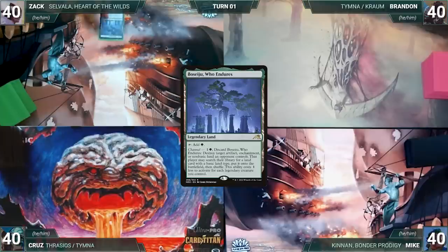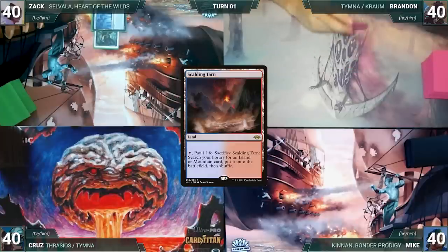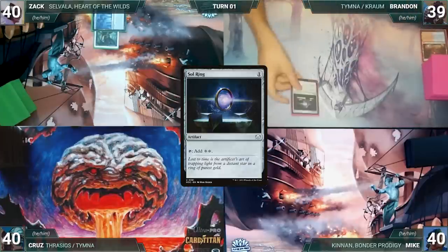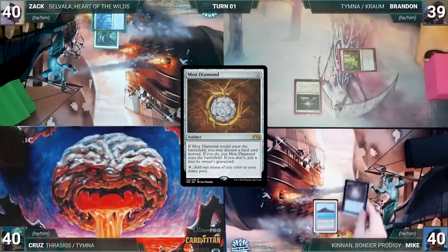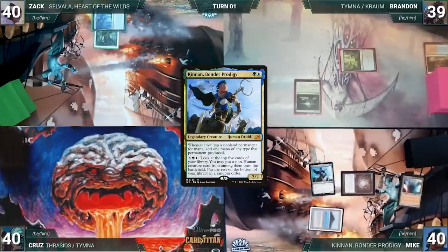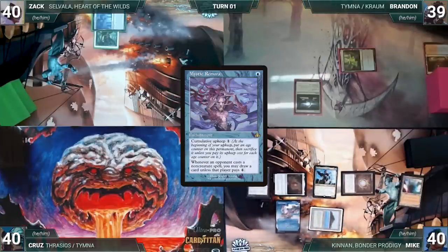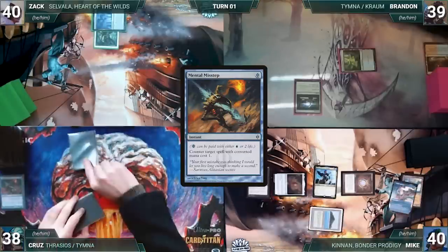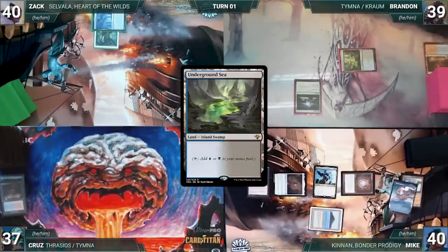Zach wins the die roll and starts us off. He draws and plays Basaju Who Endures, then casts Wild Growth and passes to Brandon. Brandon draws, plays a Scalding Tarn, cracks it for an Underground Sea, and casts Sol Ring. Mike draws and plays Tropical Island, casts Mox Diamond discarding Mana Confluence, casts his commander Cannon Bonder Prodigy, then Mox Amber, Lotus Petal, and Mystic Remora. In response, Cruise pays two life to cast Mental Misstep, countering the Remora.